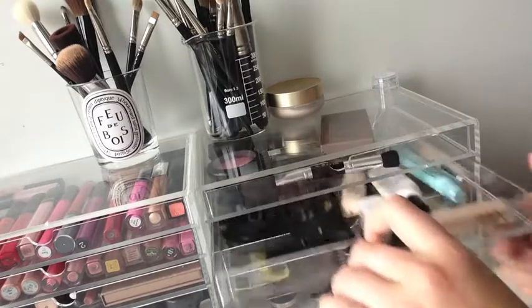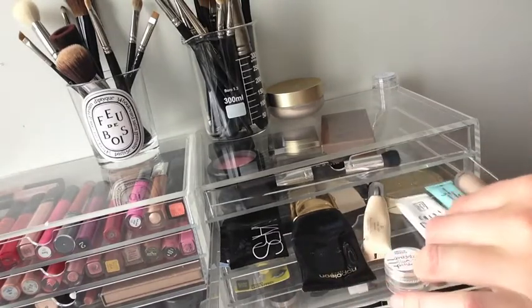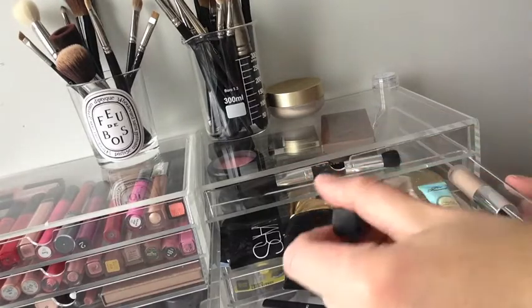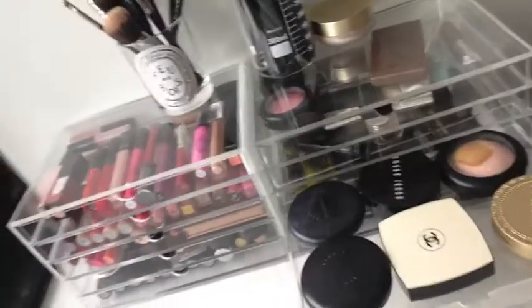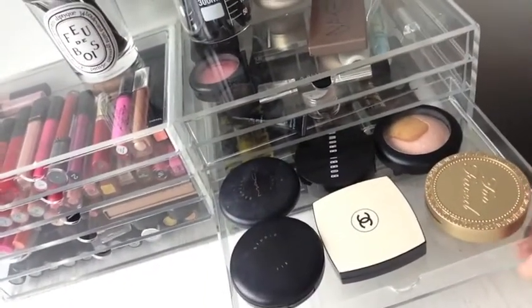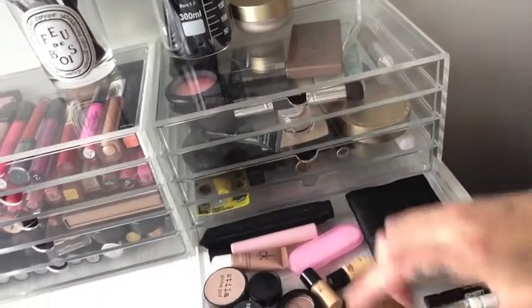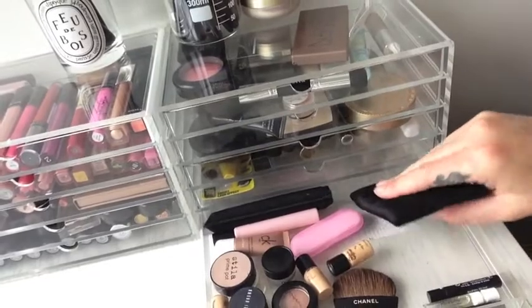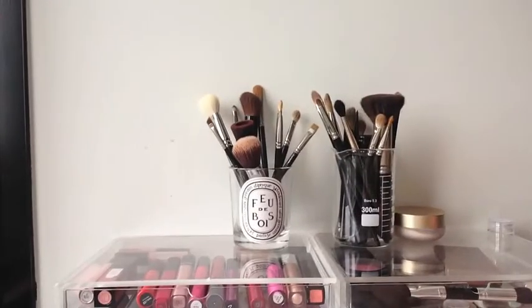Some tweezers. In this drawer I have some more foundation, another foundation, concealers — this particular thing I just bought, I like eye primers for the concealer, the NARS one. In the third drawer I keep all my compacts, bronzers, and powders — Too Faced, Bobbi Brown, MAC. Here I keep all my mascara, and in the last one I keep just bits and bobs, stuff I might need sitting at this angle, another NARS compact that doesn't fit in there, and some little perfume samples.